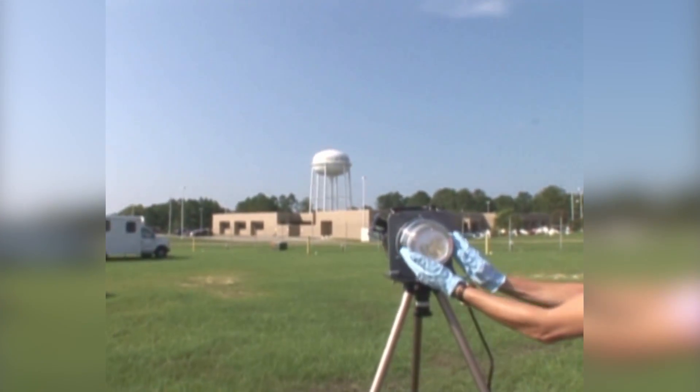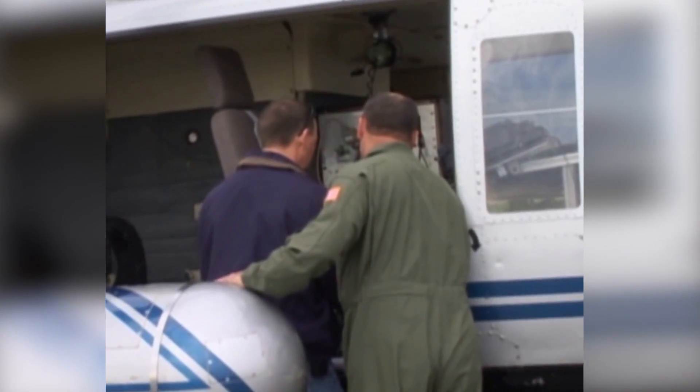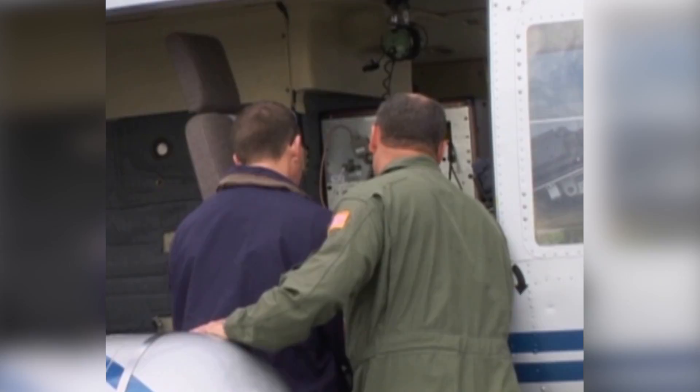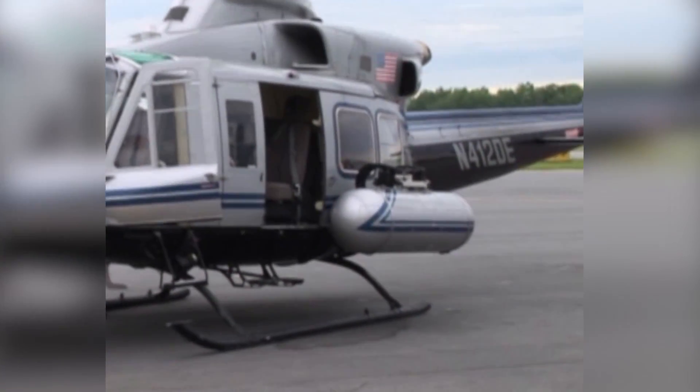Working with the U.S. Department of Homeland Security, RSL personnel equip, maintain, and conduct training on the Mobile Detection Deployment Unit to provide nuclear radiological security at major national events.